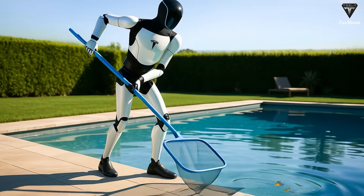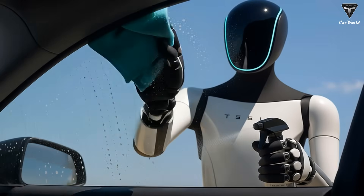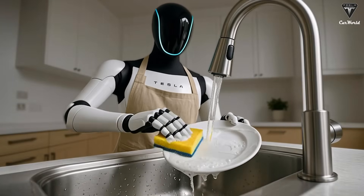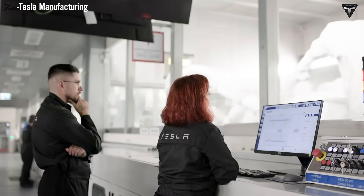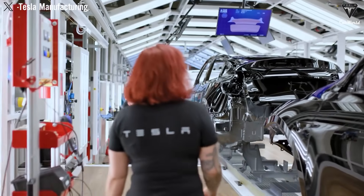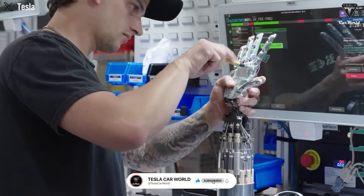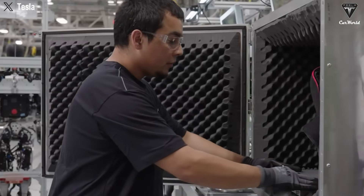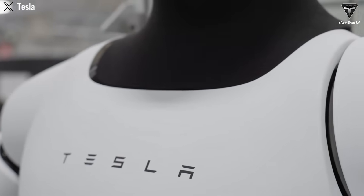As a result, Optimus doesn't just move correctly — it actually understands what it's doing in the real world. And Tesla isn't stopping at building a highly capable robot; they also have the ability to mass-produce it. This is what truly separates a prototype from a product that can be deployed globally. Tesla has already proven it can manufacture electric vehicles at scale, continuously reduce costs, and optimize production lines in ways no other company has achieved. This opens the door for Optimus to hit the market at around $20,000 — about the price of a large displacement motorcycle in the U.S. — with deployment in Tesla factories starting in 2026.